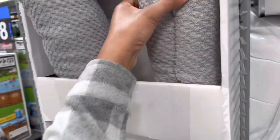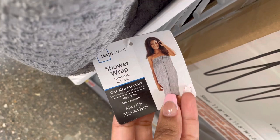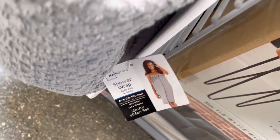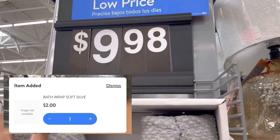On this end cap right here they have these towels — the kind that you wrap around in the shower. These are coming up for just $2. They're not marked as clearance or anything, but the original price is $9.98, so $2 is great for these.